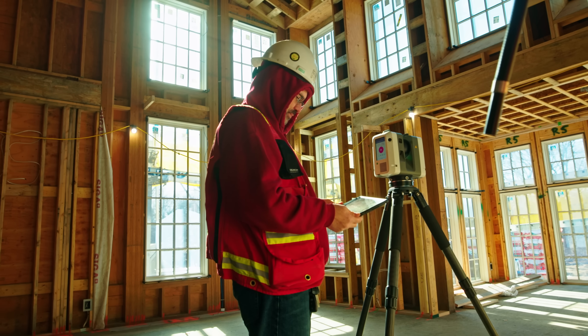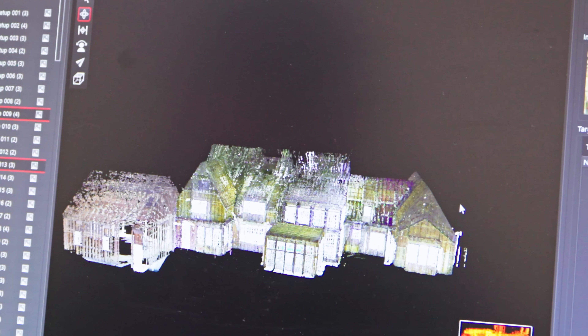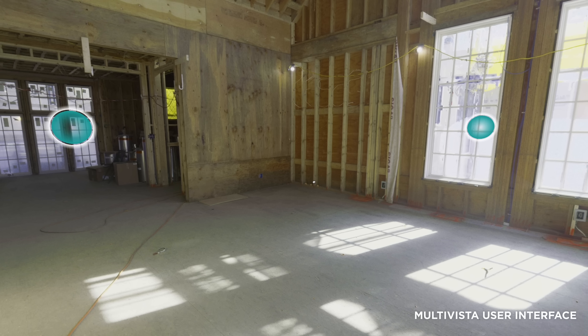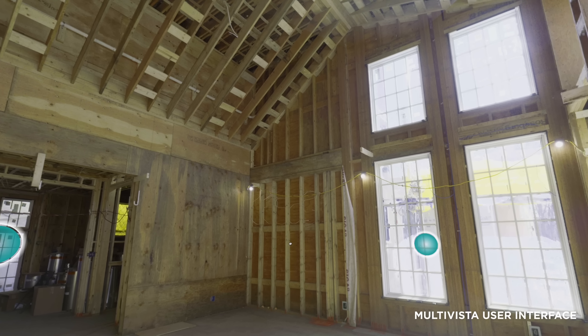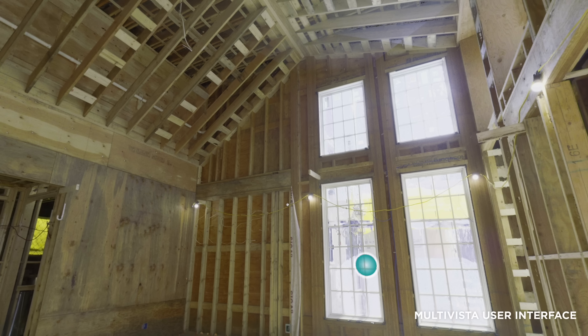So in this big great room in our Needham project, you'd move the machine around — probably four different places — just to increase accuracy and marry all those points. That ability creates not only the ability to see what's behind your walls, but a digital twin so that five or ten years down the road when you decide to remodel, you pull it off the shelf, give it to your architect, and all the data is there to build on what you already have.